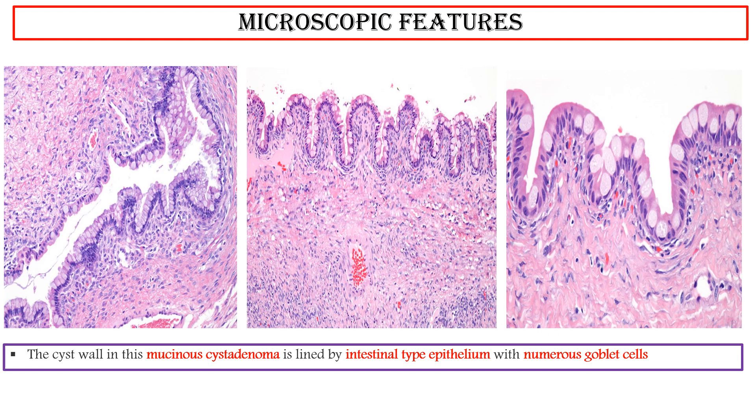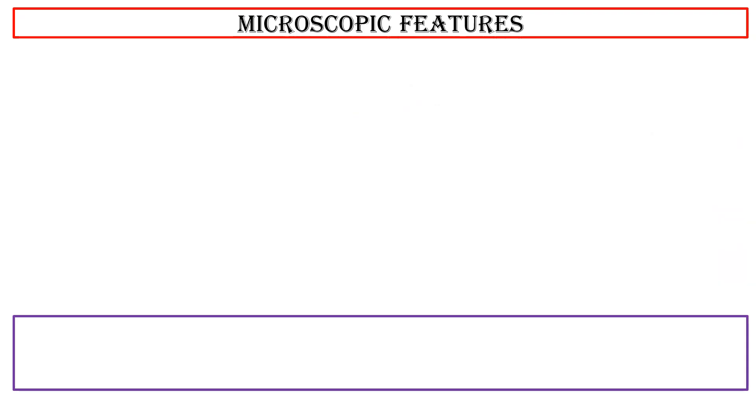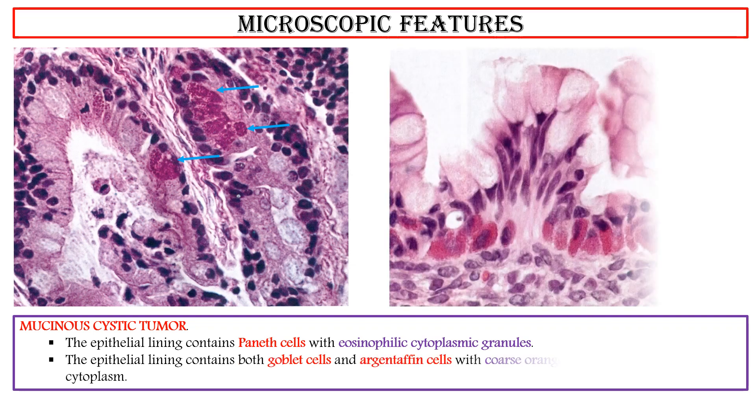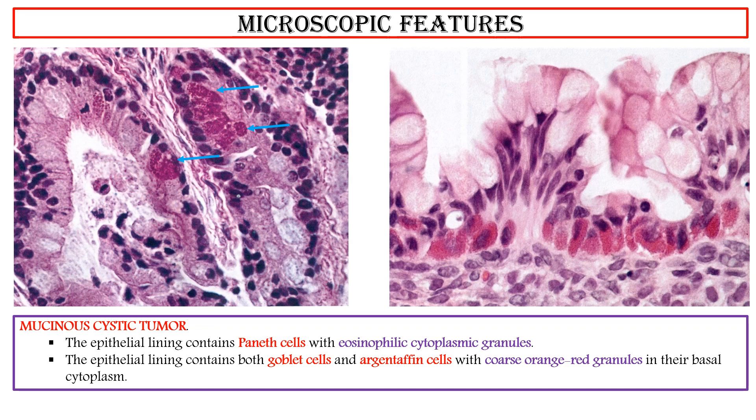The cyst wall is lined by intestinal-type epithelium with numerous goblet cells, that is lower gastrointestinal tract epithelium. Paneth cells, neuroendocrine cells, as well as signet ring cells are often admixed in such cases. This photo shows the epithelial lining containing Paneth cells with eosinophilic cytoplasmic granules. This photo shows the epithelial lining containing both goblet cells and argentaffin cells with coarse orange-red granules in their basal cytoplasm.